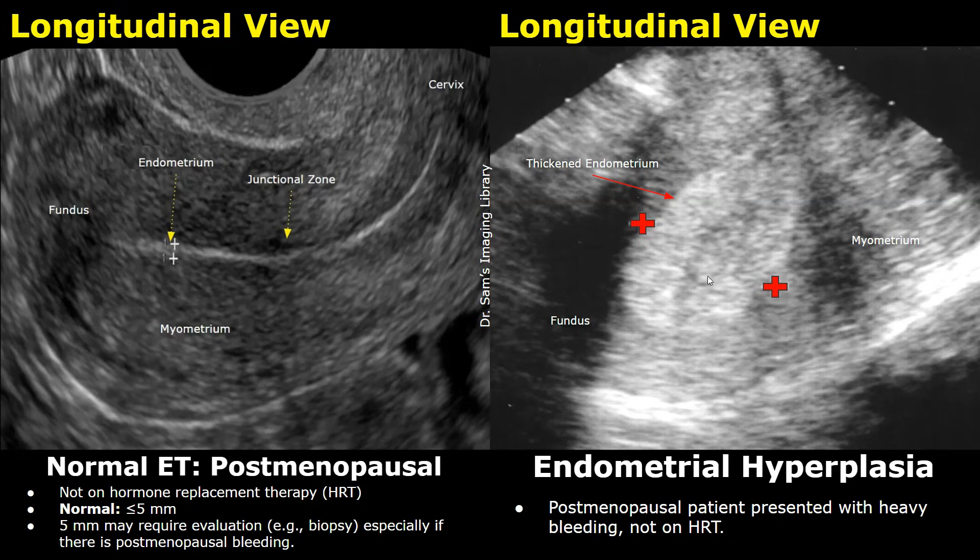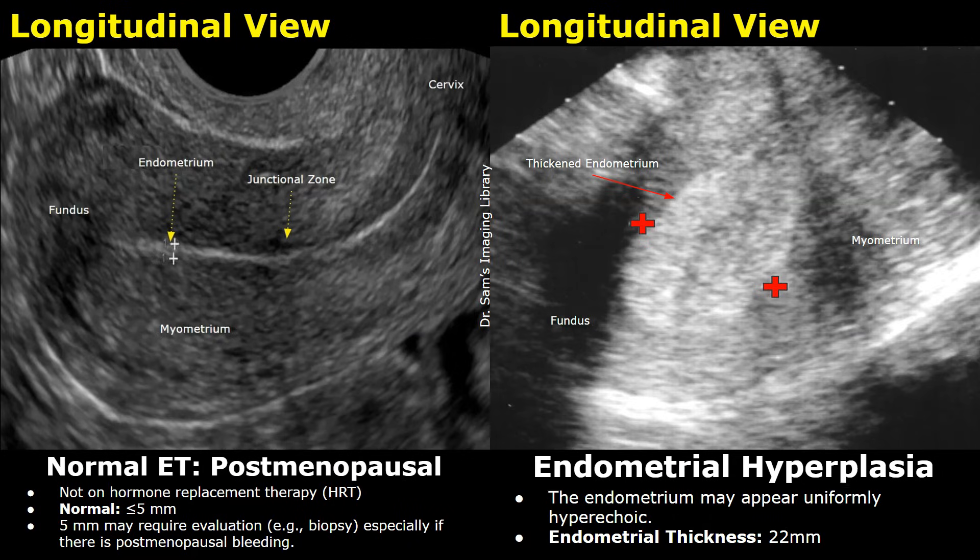We will now look at cases of endometrial hyperplasia seen on ultrasound and compare its appearance with a normal endometrium. In our first case, this postmenopausal patient presented with heavy bleeding and was not on hormonal replacement therapy. In postmenopausal women, a thickness over 5 mm, especially if accompanied by symptoms like bleeding, warrants further evaluation. Here the endometrium appears abnormally thick at 22 mm. In endometrial hyperplasia, the endometrium typically appears uniformly hyperechoic with smooth borders, without irregular borders or heterogeneous areas.